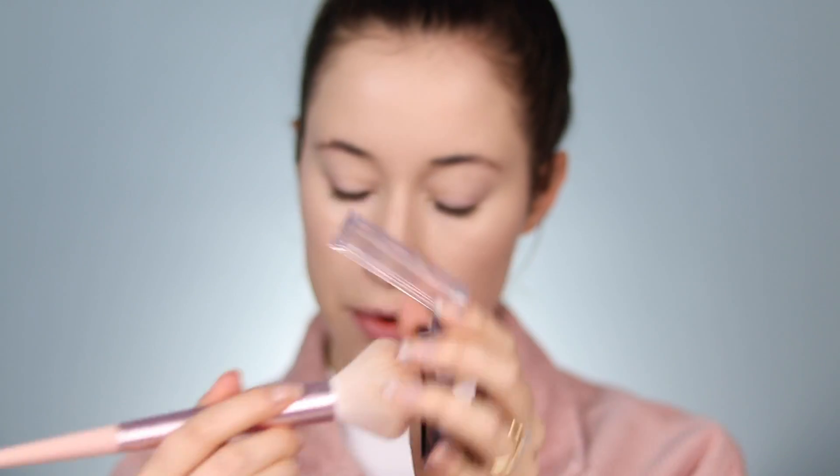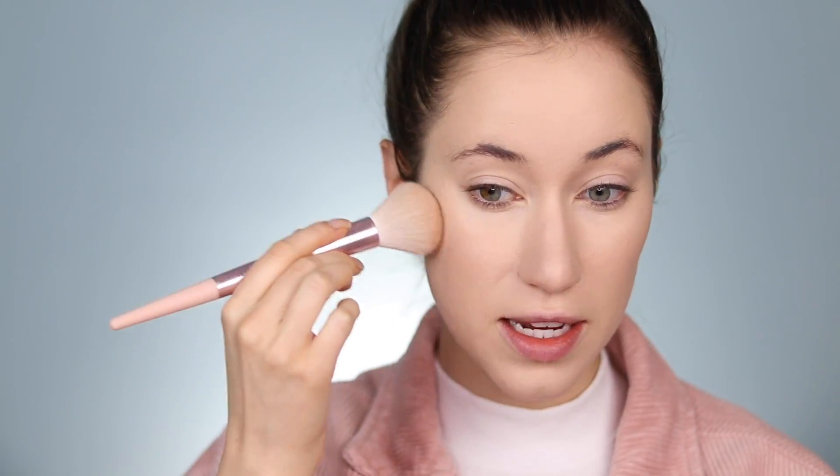I'm going to be using the Revlon one today. I'm just going to take that on a brush and press it into the skin instead of buffing, since I don't have any powder laying on top of the foundation. This foundation kind of self-sets and has a slight powdery finish, so I never have issues layering a powder bronzer or blush right on top. I'm building this up on the cheeks and into the hairline.